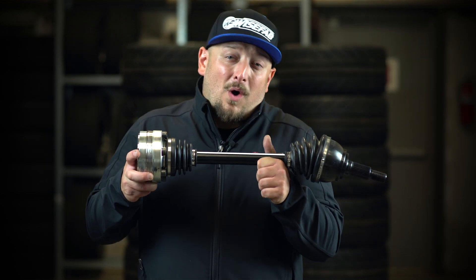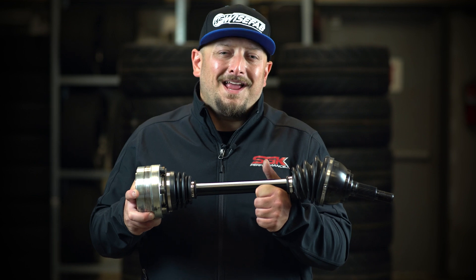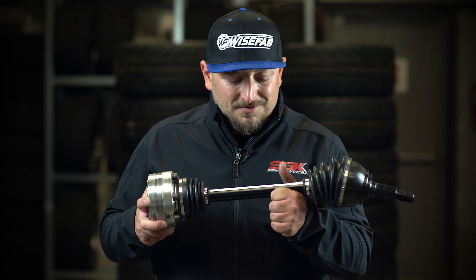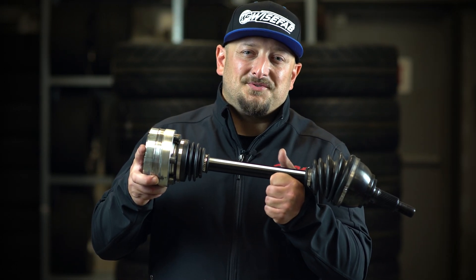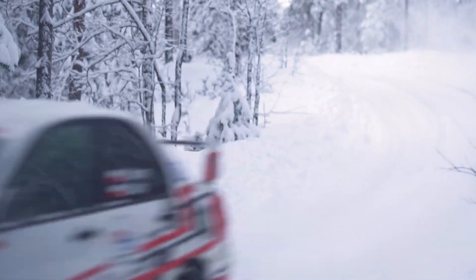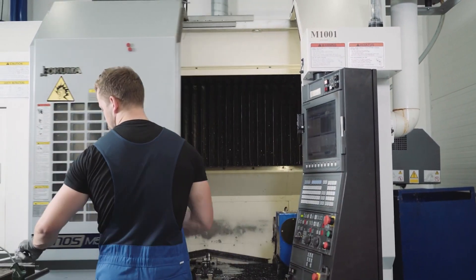WiseFab Dynamic Axles. WiseFab is the company that's known for changing the game in drifting. They brought high angle, trail incorporating lock kits to the world and changed the way that people drive. Now they're changing the way that power is delivered to the ground with their dynamic axles. They're always pushing the limits of engineering for drifting, rallying, track racing, and even drag racing. Simply, they engineer pieces to win.